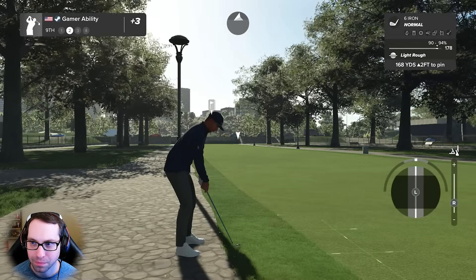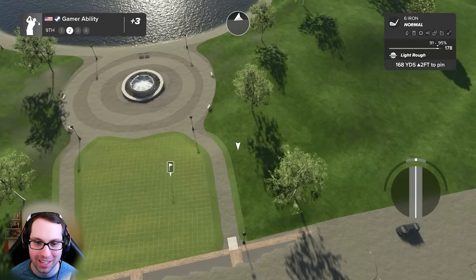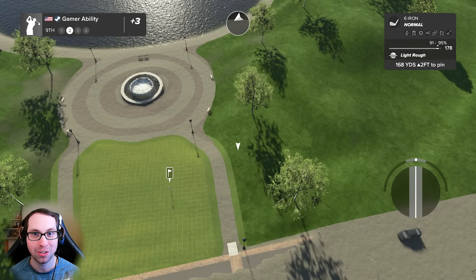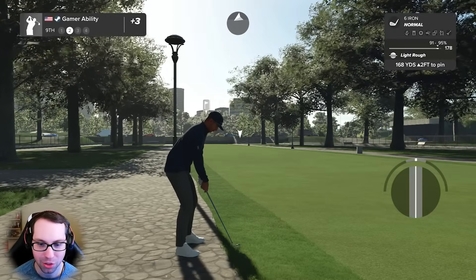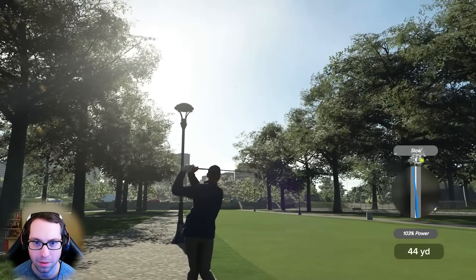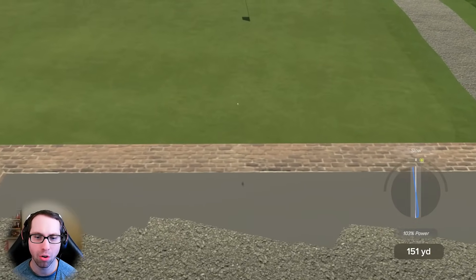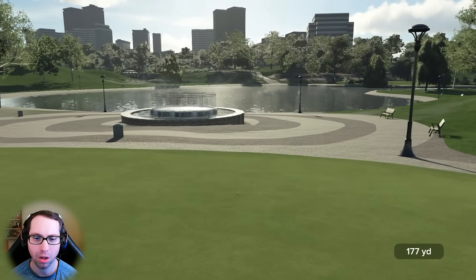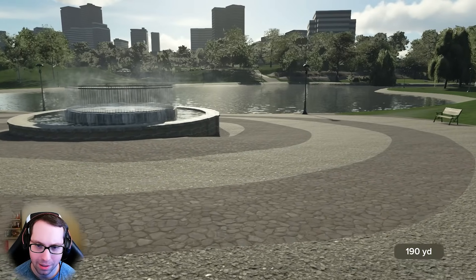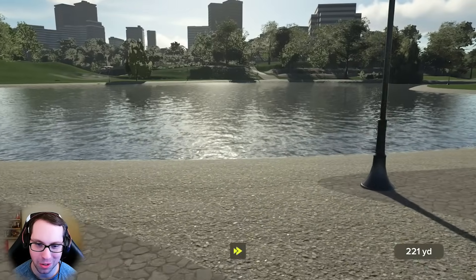I'm gonna go full backspin. The wind is a little bit in our face - it's tricky. Does it play or does it not? If it doesn't play with the wind in our face we're in trouble. It should - look at it, it's shifting. No, no, no - put that there! The wind grabbed it. You realize how close that was to being perfection? That's the story of this course.